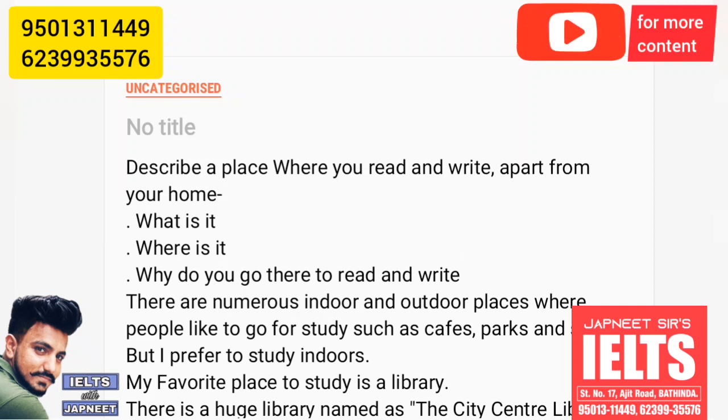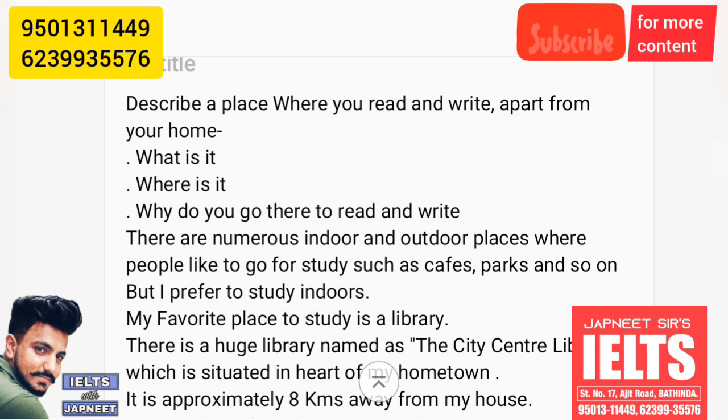Describe a place where you read and write apart from your home. What is it? Where is it? Why do you go there to read and write?